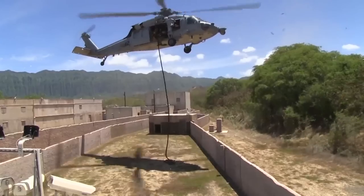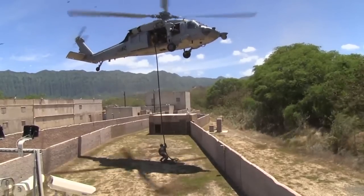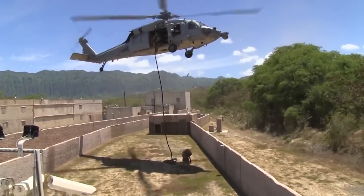The Naval Operations Security Support Team recently launched a new OPSEC campaign: Protect Yourself, Protect Your Shipmates, Protect Your Family. Visit the Naval Operations Security Facebook page for more information.